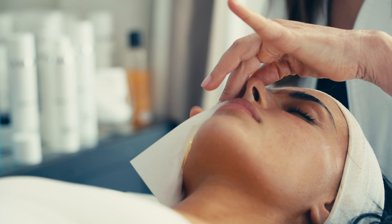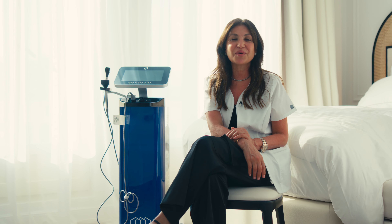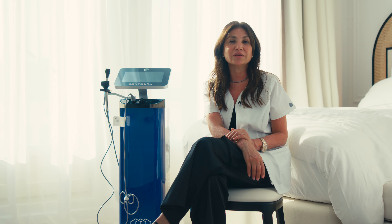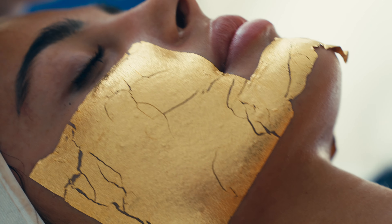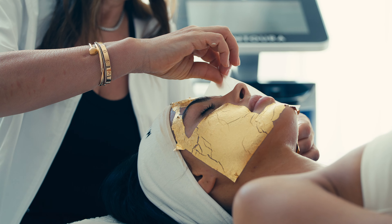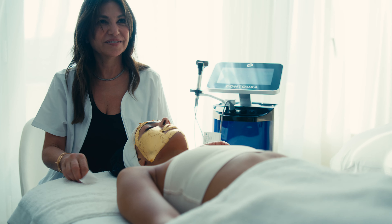Everyone asks me about the gold mask — it's a beautiful picture for Instagram, but it's much more than that. Gold has many properties for the skin: it stimulates blood circulation, stimulates collagen production, and improves cells in the basal layers.